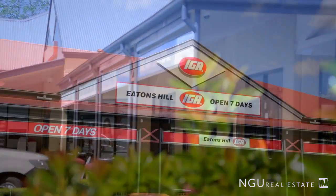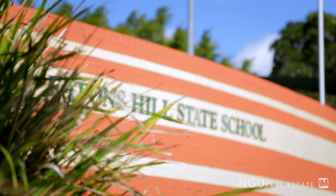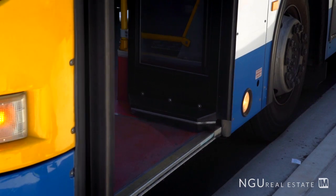Situated in the quiet part of Eatons Hill, we're only a short drive to a variety of local shops, schools, and city transport. To secure this beautiful home, give me a call and book your inspection today.